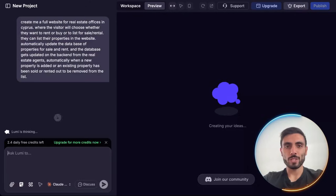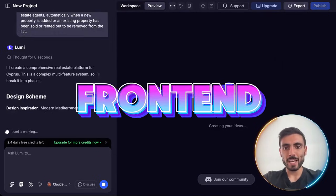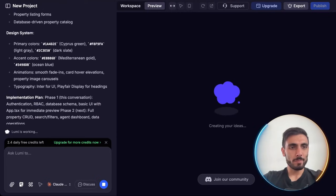All right, let's see what we get. I just gave it my prompt, and Lumi builds everything — front-end, back-end, logic, and database — automatically. I don't have to do anything. It can even pick the colors for me.